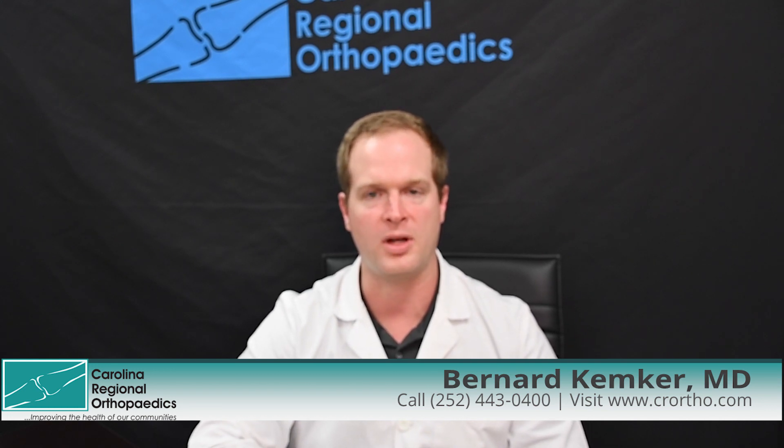If you'd like to talk to me more about hip replacements and their implants, I'd be more than happy to evaluate you at Carolina Regional Orthopedics.